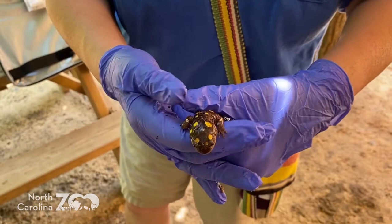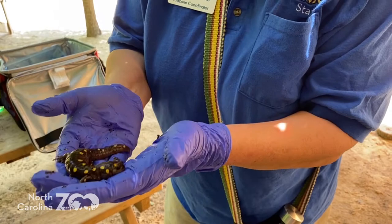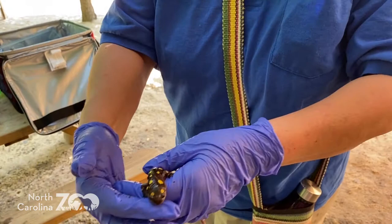Forest actually came from our trail near here, called Purgatory Mountain Trail, so he's definitely a North Carolina native. They eat meat for the most part — bugs, earthworms, things that they would find down in the dirt.